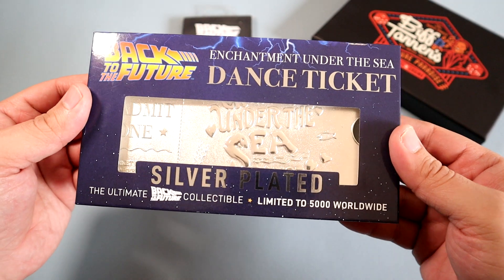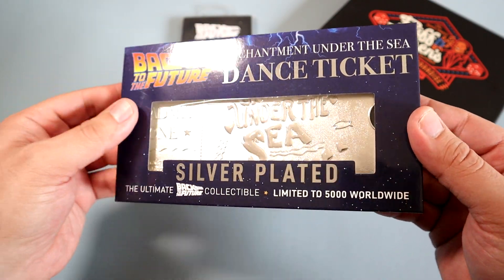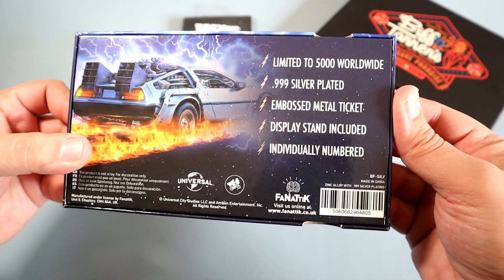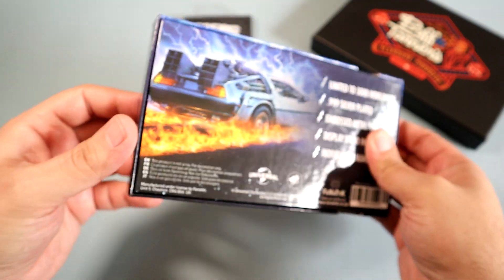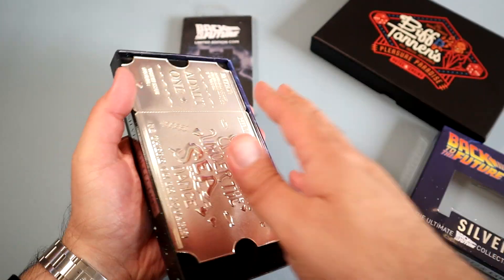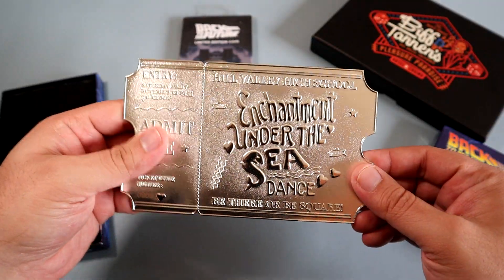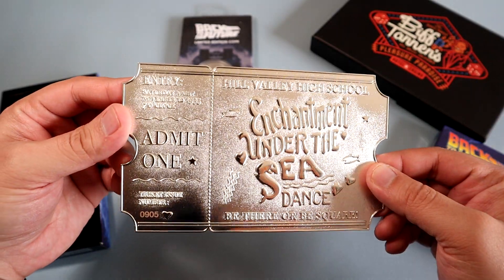Up next, we have this silver plated, limited edition, Enchantment Under the Sea Dance commemorative ticket. This piece is limited to 5,000 worldwide and comes inside a nice display box. The ticket itself is silver plated and made from a very solid metal material. You may remember the dance playing a huge part in both the first and second films, where Marty has to make sure his parents fall in love at this exact dance, or his future may have never been written.